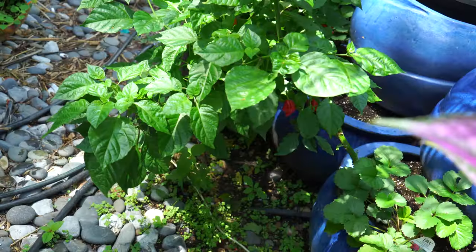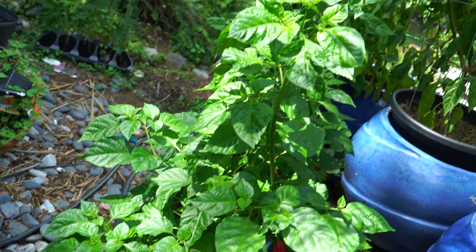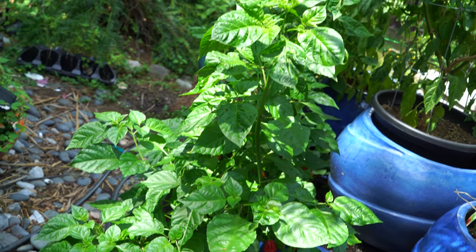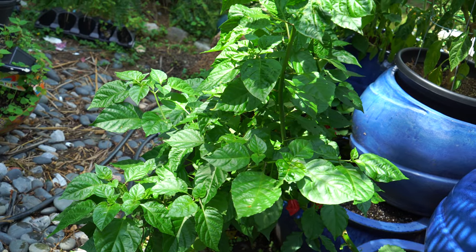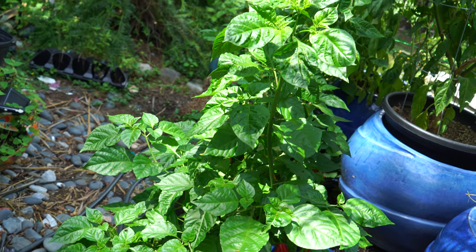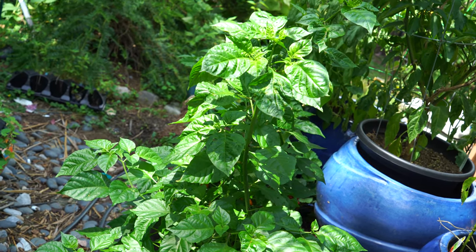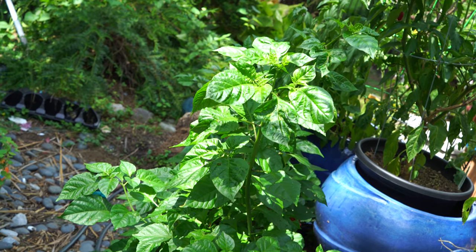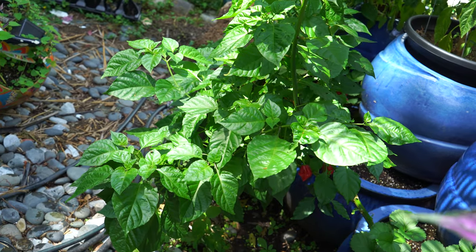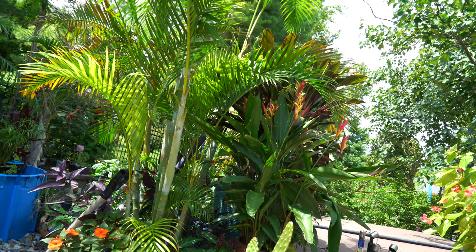There are tons of jalapeños over here that need to be picked, and the spicy peppers need to be staked up. I'm probably going to swap them out — there's still about 70 days left in the growing season. I have some poblanos in a smaller container I'll switch out, because I don't need this many Carolina reapers and ghost peppers. The stores never sell them, so there's plenty.